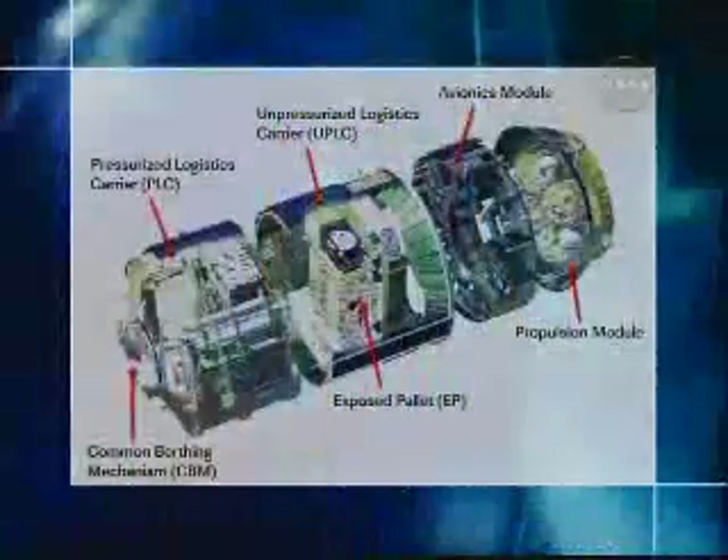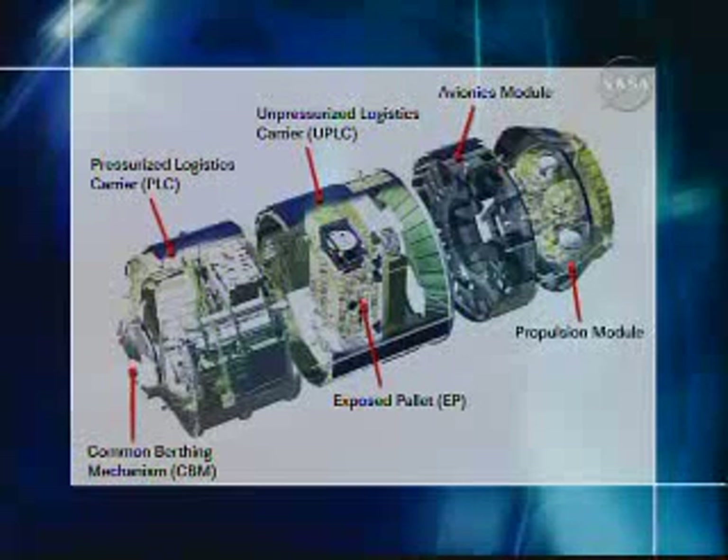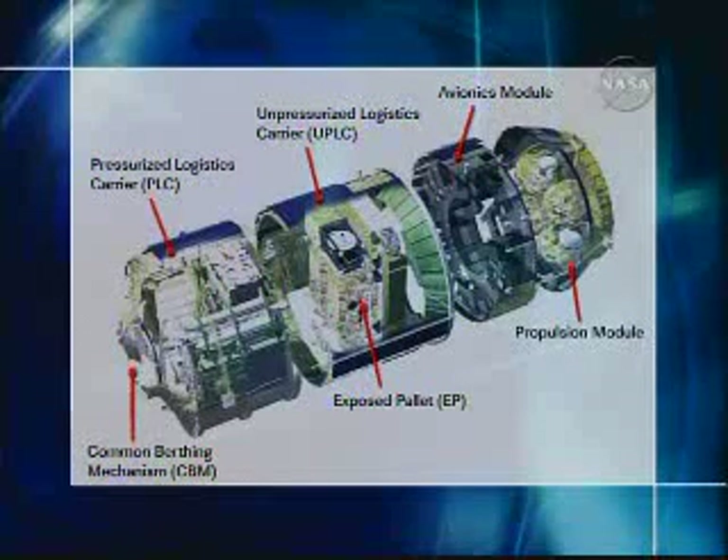In terms of an HTV overview, I've got a cutaway section that shows you a little bit more about the vehicle and the hardware itself. On the left-hand side, you can see the pressurized logistics carrier — it holds eight racks, and it also has soft stowage bags on the front faces of those racks. In the center, you see the unpressurized section; it's got an exposed pallet, and that's what holds the two payloads. On the right side, there's an avionics and prop module — that's what has all of the navigation equipment, computers, and propulsion systems for the vehicle.